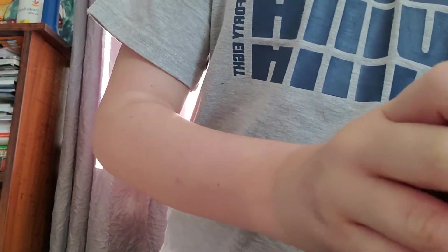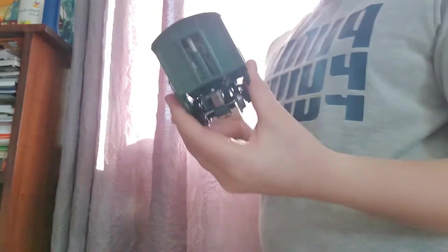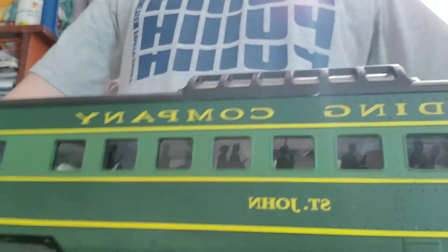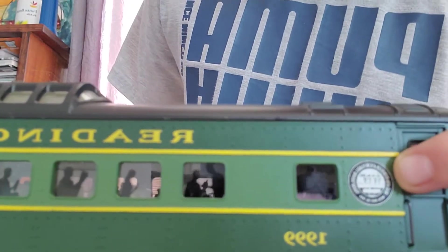The next one goes to that set. It's a K-Line dome car. Very nice. It does light up. Very nice — people in the windows, same with the other ones. And the set is limited edition, if you can tell right there.